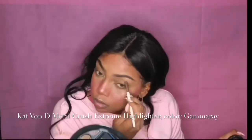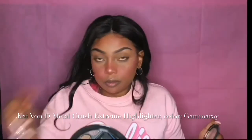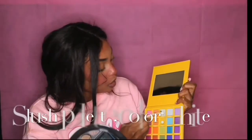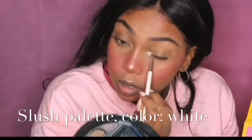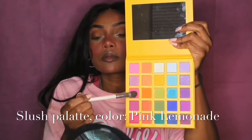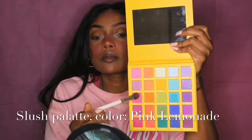I'm also highlighting my brow bone with Kat Von D Metal Crush Extreme Highlighter in Gamma Ray, layered over the Moscow Mule spots. I also use Gamma Ray on my cheekbones. Then I highlight the inner corners of my eyes with a white eyeshadow called Coconut Milk from the Slush palette. Next, I use warm brown from my BH Ultimate Neutrals palette as a transition color in the crease, then move to pink lemonade from the Slush palette for most of this eye look.